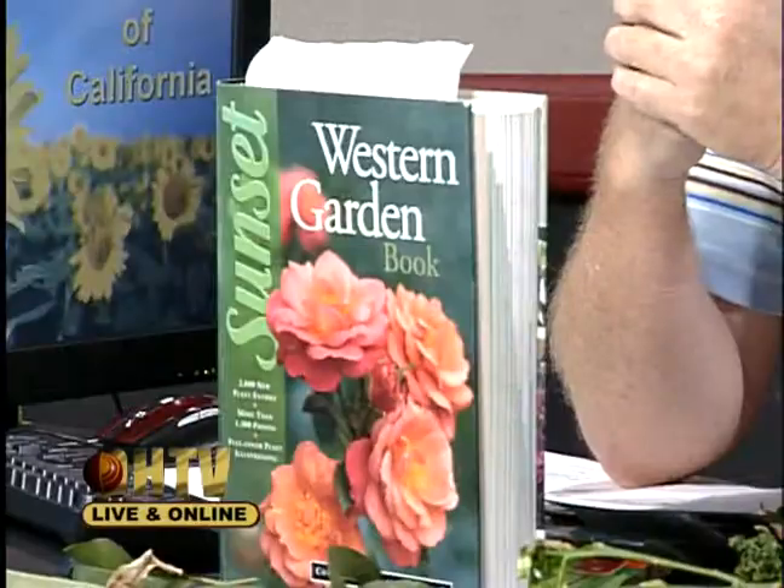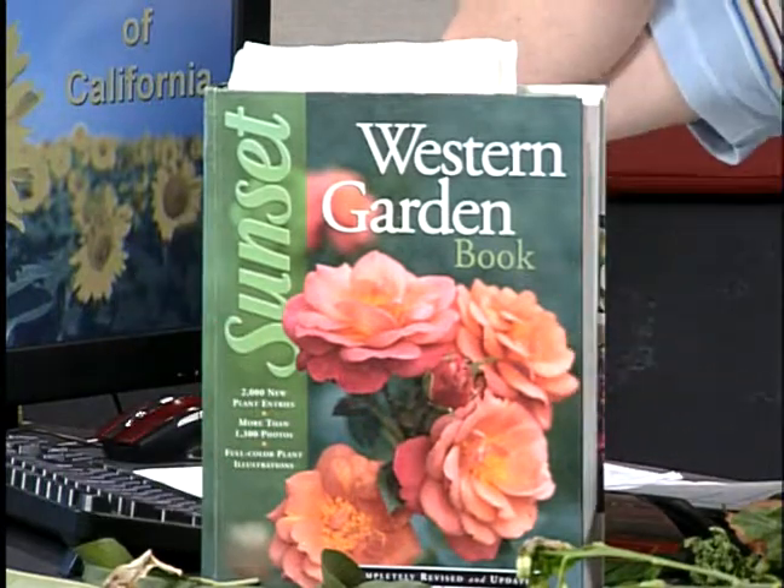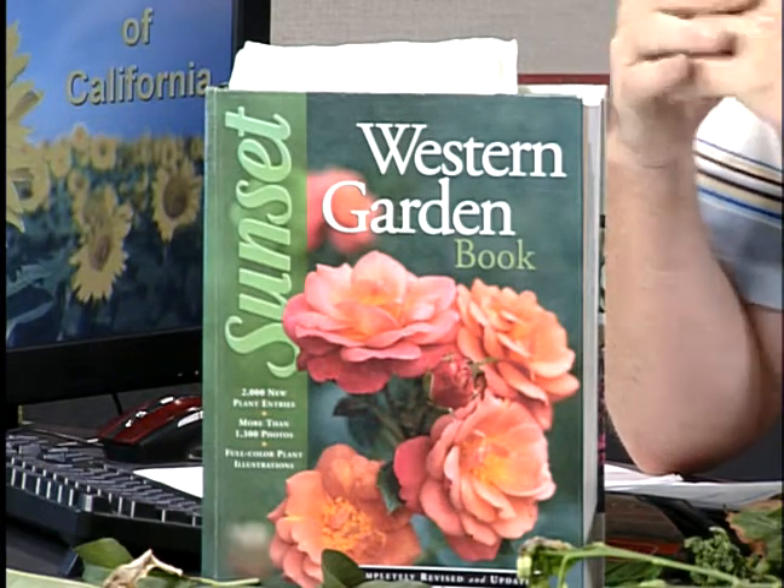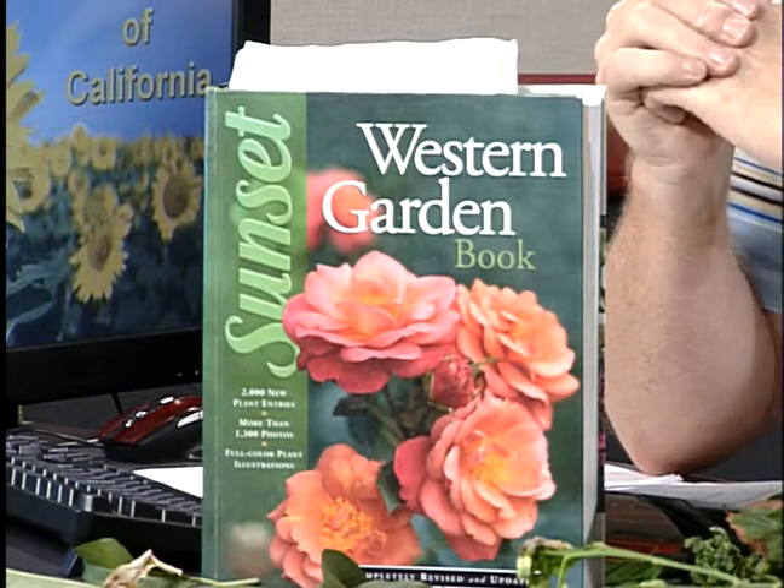Our textbook is the Sunset Western Garden Book, which is an excellent book for gardening in the western United States — it's an encyclopedia of plant materials. You can look up almost any plant we grow in Southern California and read about its water needs and other important information. At the beginning there's a section on plant uses: plants to attract hummingbirds, butterflies, and about 18 or 19 other categories — the last being plants resistant to Armillaria mellia, the oak root rot fungus. The back covers grafting, fertilizing, and pruning. This is the first book any gardener should pick up.